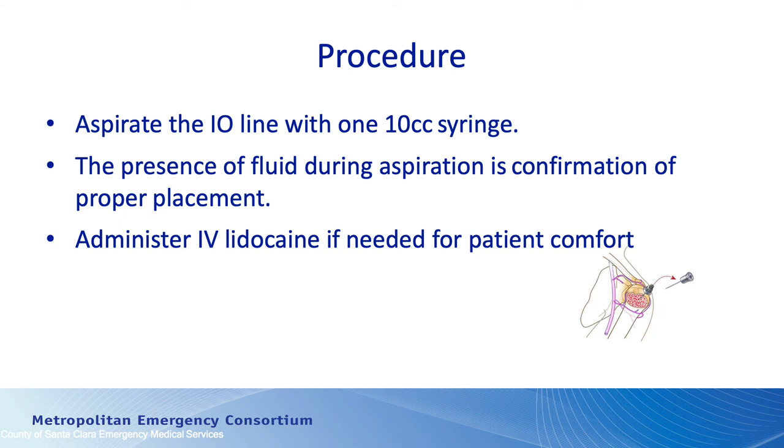If the patient's awake, they're really going to jump when you aspirate on that bone marrow. So we suggest IV lidocaine through the EZIO needle to anesthetize the bone marrow before you start infusing any medications or saline. If the patient's unresponsive or unconscious, you don't need to worry about administering lidocaine.